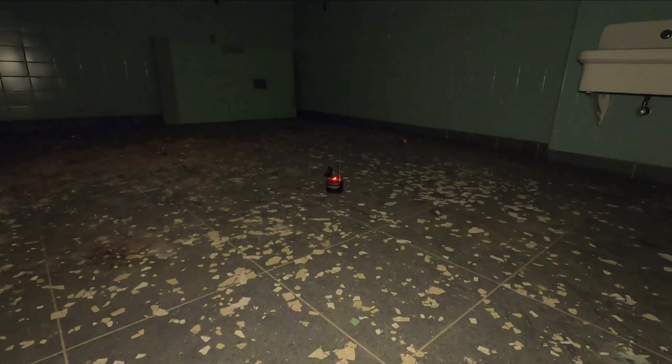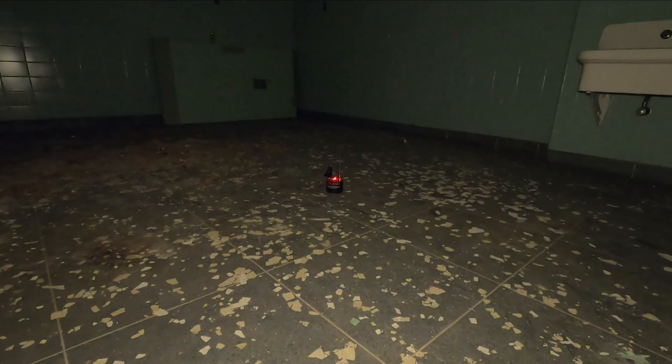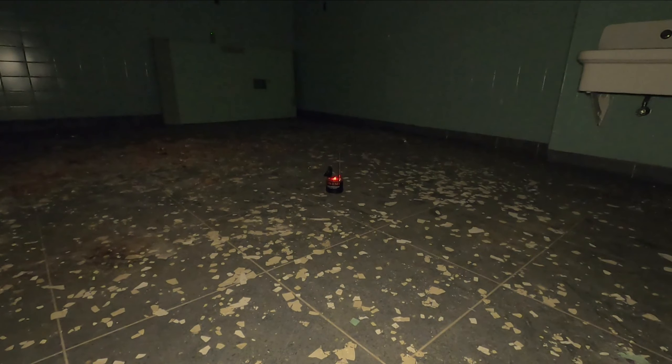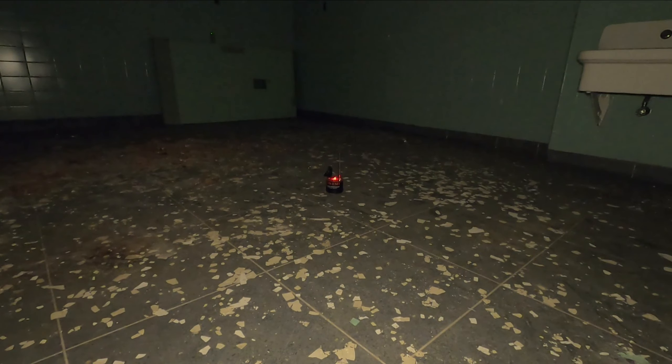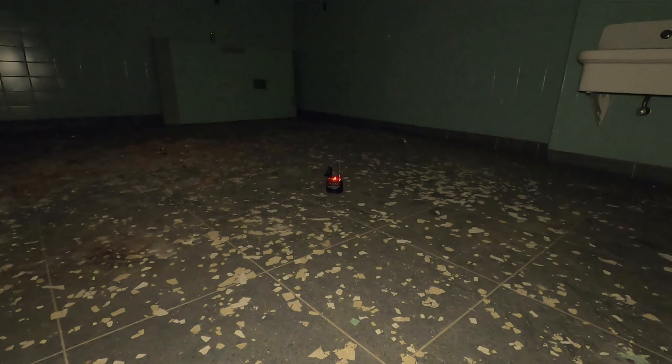We'll run the spirit box for another minute. Why won't you talk to us? Do you want us to leave? Do you know how many patients I reached — 100? My name is Chris. Could you tell me your name?